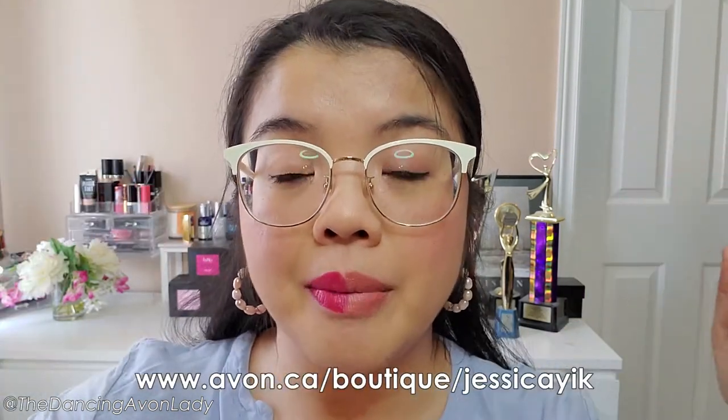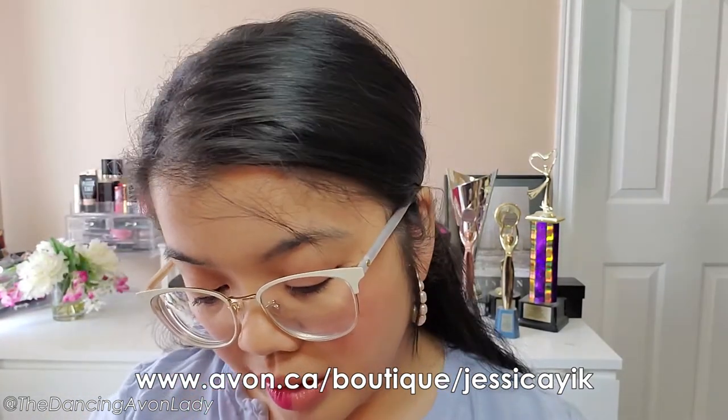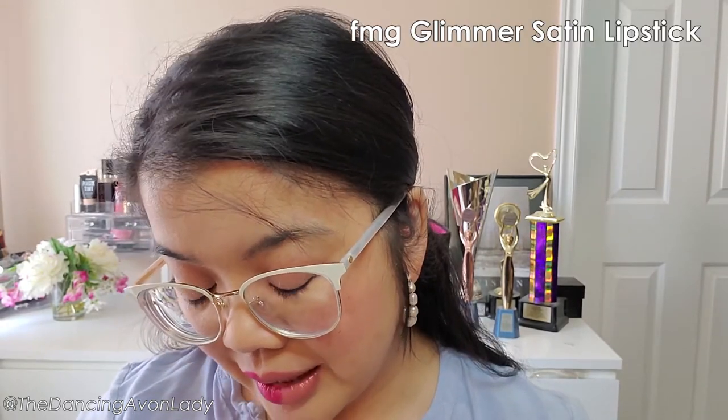I really like it! If you're interested in seeing all the shades available, check your local Avon representative's website, or you can click my link down in the description box below. The name of this one is the FMG Glimmer Satin Lipstick, available in 20 different shades. Beautiful wear, beautiful comfort, barely any scent — just a hint of brightness — and it's really comfortable and creamy and easy to put on.